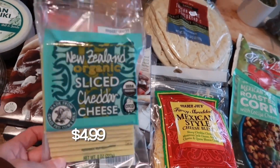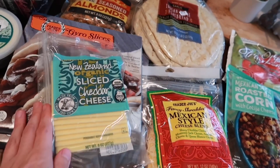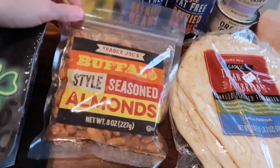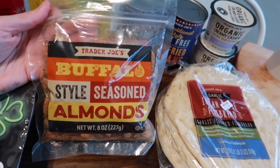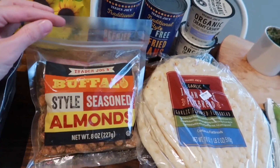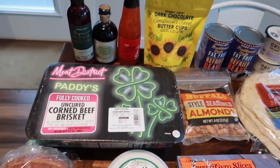I grabbed this cheese last week and it was gone — Lakeland loves this stuff. I slice it up and give her crackers for cheese and crackers in her lunches and she really liked it, so I grabbed another pack because we were completely out. I also had to get another package of the buffalo style seasoned almonds — they were so good. I was not about sharing these because they were so good, so I picked up another package.